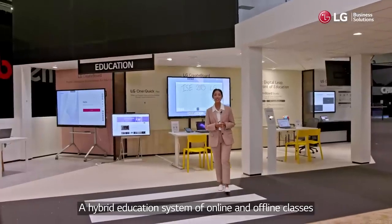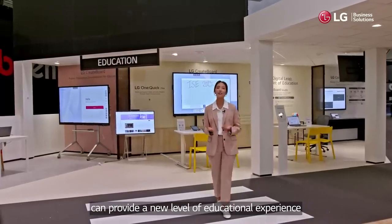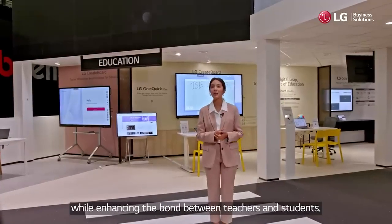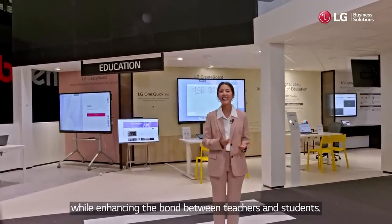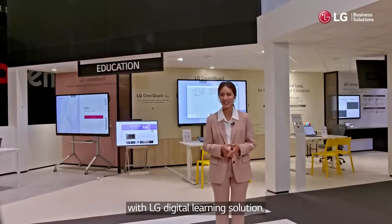The hybrid education system of online and offline classes can provide a new level of educational experience while enhancing the bond between teachers and students. Take that digital leap to the forefront of education with LG digital learning solution.